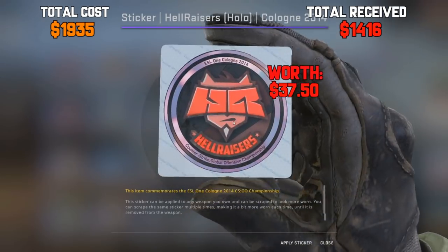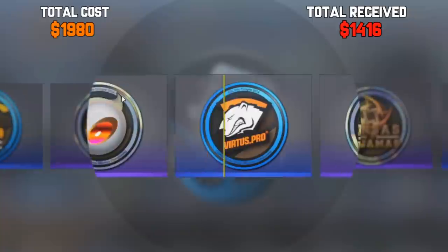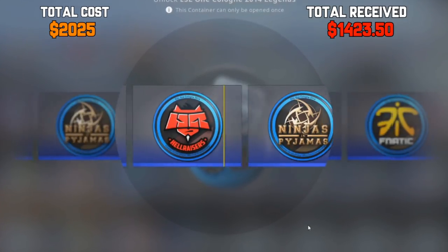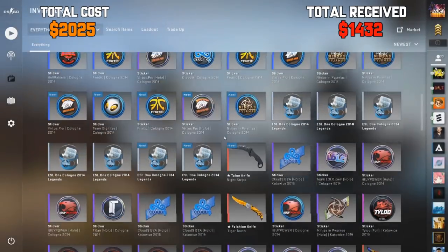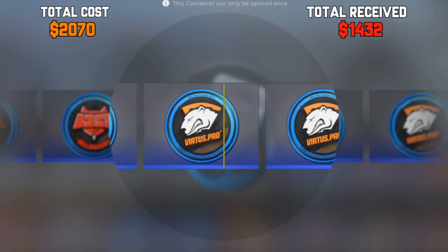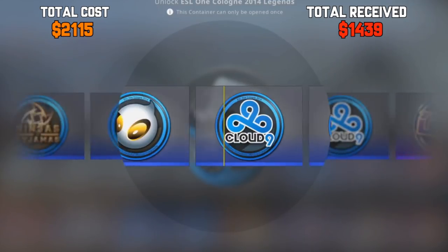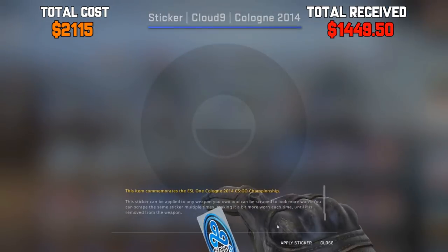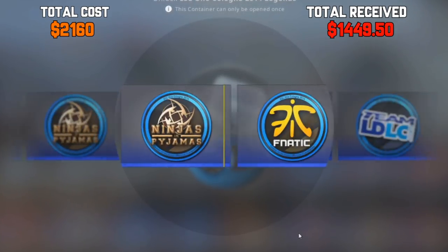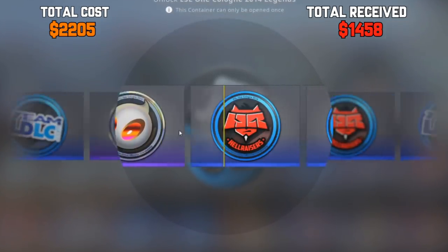Our first holo Hellraisers — that looks sick. Virtus Pro, suck my ass. I think we're down to the last few now. Give me a Team Dignitas — we're down to the last seven. I don't know if I made profit. I might not have made profit at all, unless I get another Team Dignitas. Holo. That's a Virtus Pro — that's not what I asked for. Don't let me down, Gaben. That's a Cloud Nine, I don't think that's worth anything. My heart is slowly breaking.